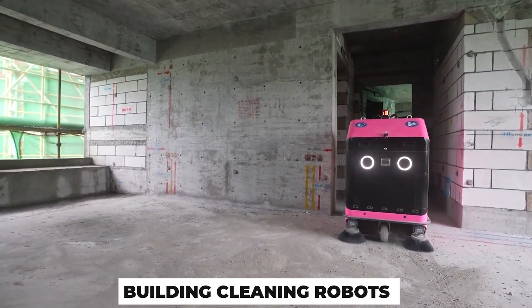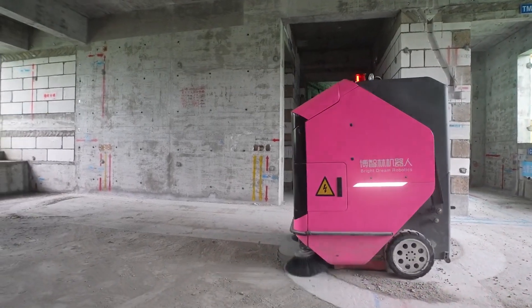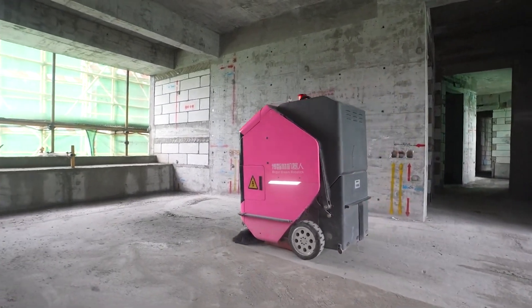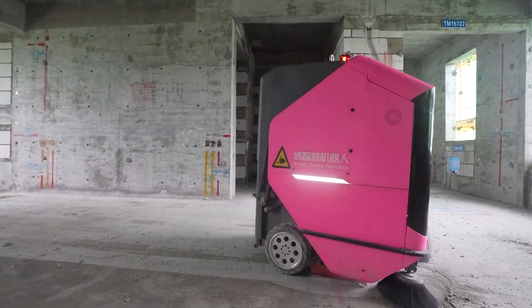Building cleaning robots are another product of DIRUTU. These robots are made to carry out a variety of duties associated with maintaining and cleaning residential and commercial structures. Intelligent robots from DIRUTU are able to do various cleaning chores, including wall, window, and floor washing.